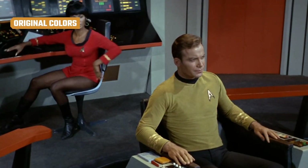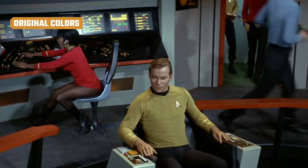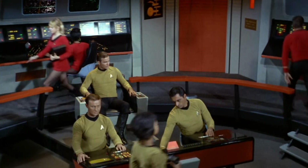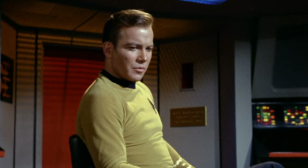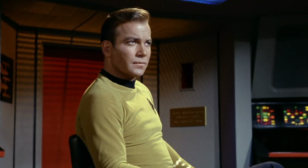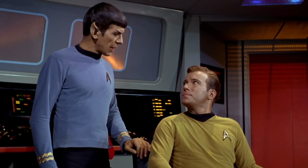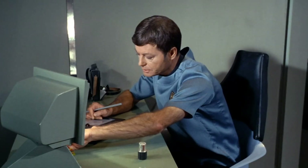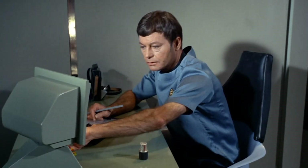In the original Star Trek, which ran from 1966 to 1969, you can't miss the brightly-hued uniforms worn by the crew of the Starship Enterprise. Captain James T. Kirk and other members of the command staff sport golden yellow tops. Blue is reserved for the science department and medical staff. That's why you'll see Spock, the second-in-command, and the ship's physician, Dr. Leonard McCoy, with blue uniforms.